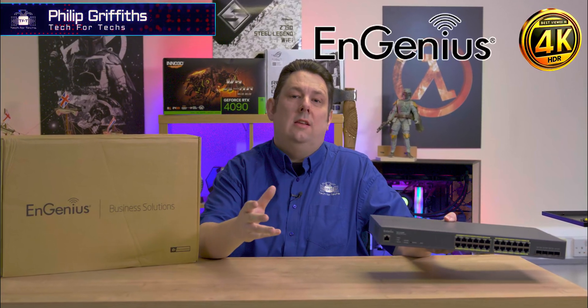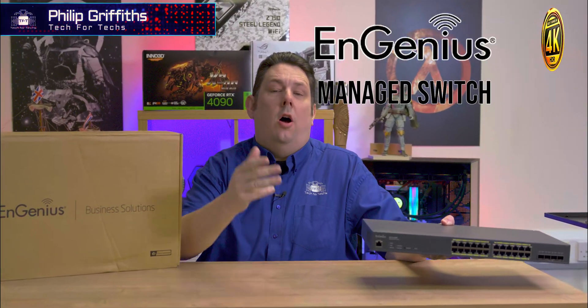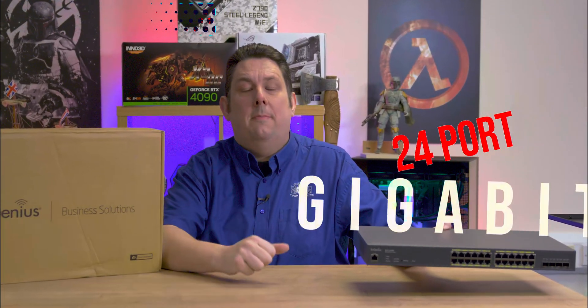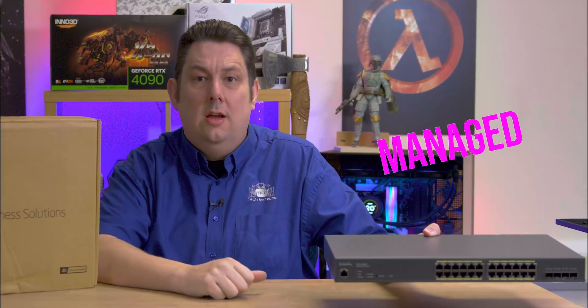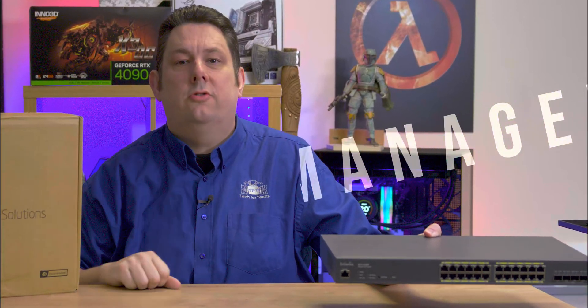Today we're going to be looking at this ingenious managed switch. Not only is it 24 ports and gigabit, it's also PoE, which means you can power things like VoIP and cameras. On top of that, because it's managed, you can also control it pretty much from anywhere.